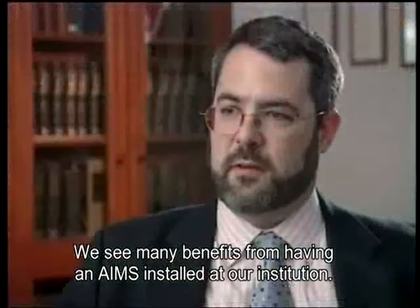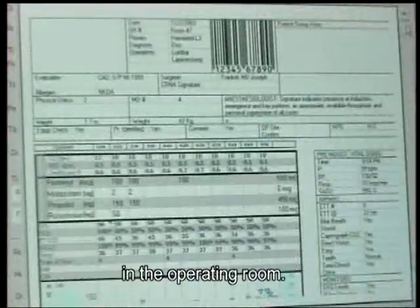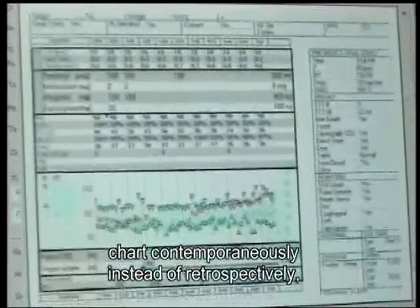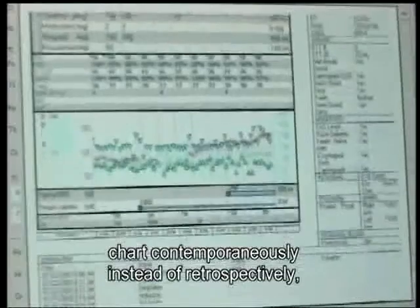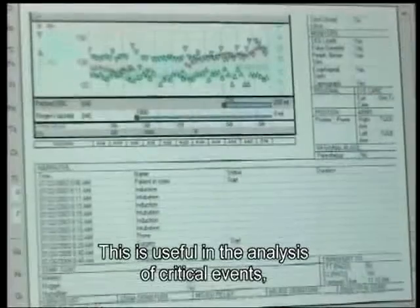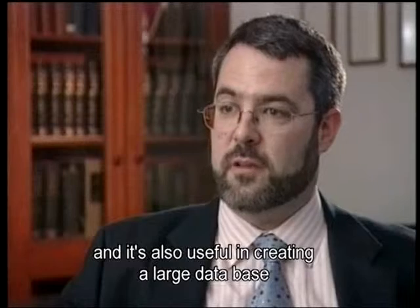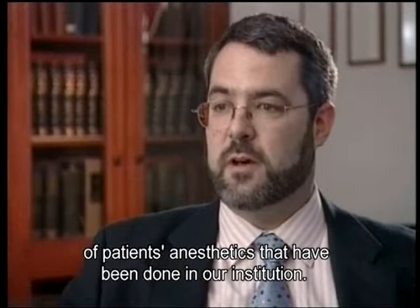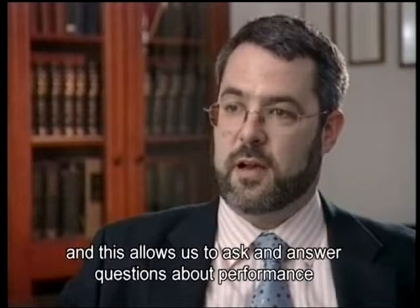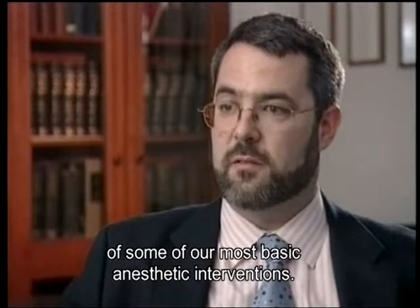We see many benefits from having an AIMS installed at our institution. For example, we create a better anesthetic record in the operating room because the clinicians doing the case chart contemporaneously instead of retrospectively, making a better description of what happened during the case. This is useful in the analysis of critical events and in creating a large database of patient anesthetics. We have a database of over 100,000 anesthetics, which allows us to ask and answer questions about the performance of some of our most basic anesthetic interventions.